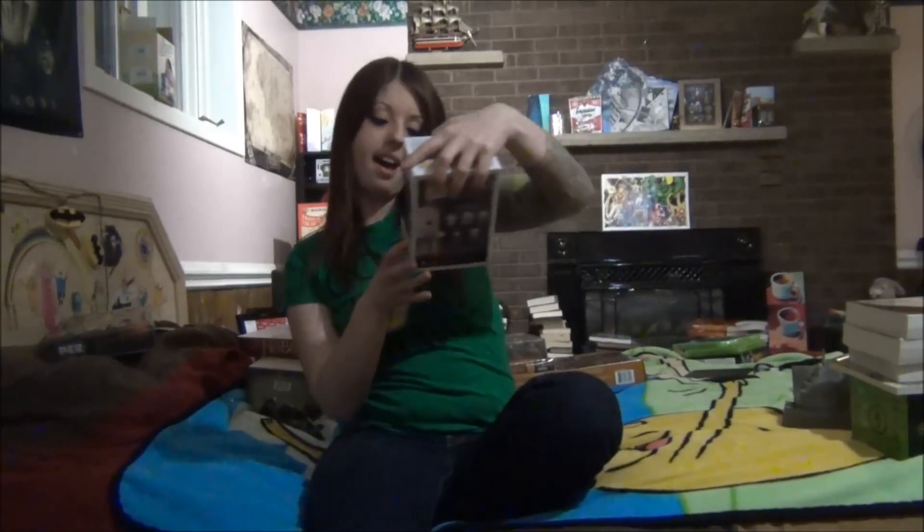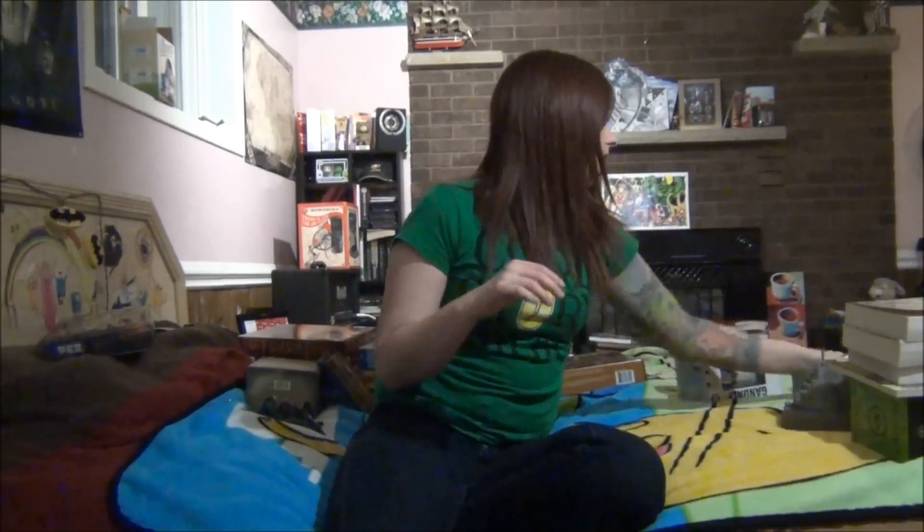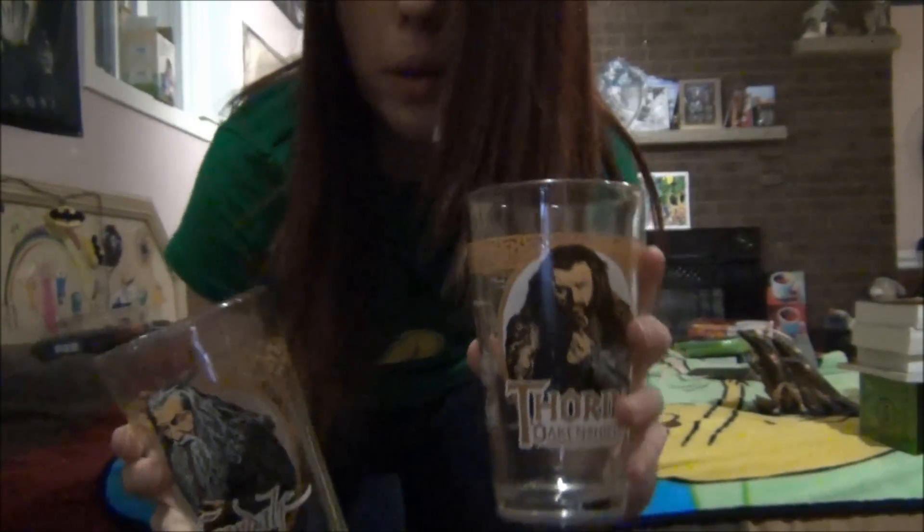And then I have a Gandalf font figure — it's really cute. And some glasses. I actually have four of these, but two of them are dirty right now. So I have Gandalf and Thorin out, and then I have Elrond and Bilbo upstairs.